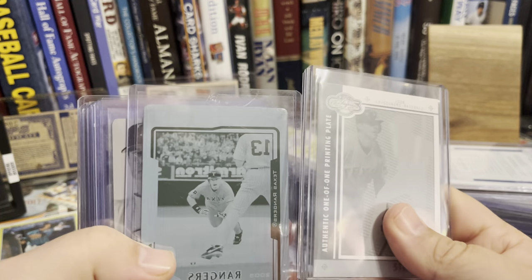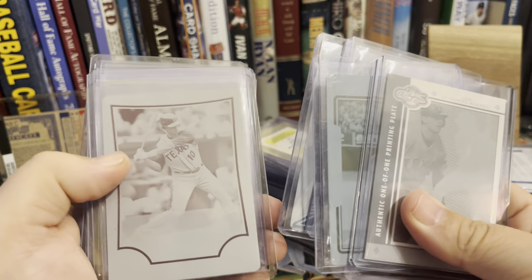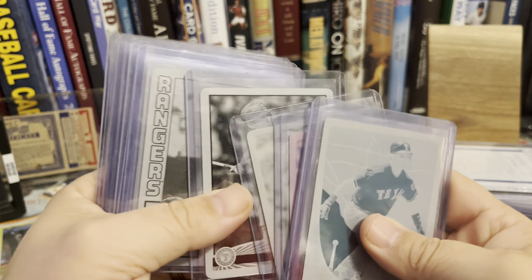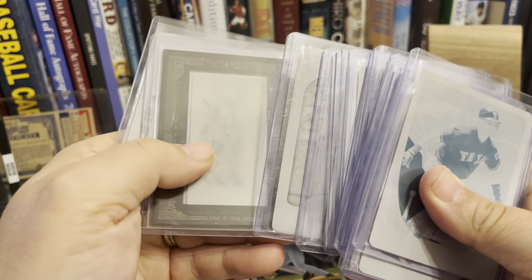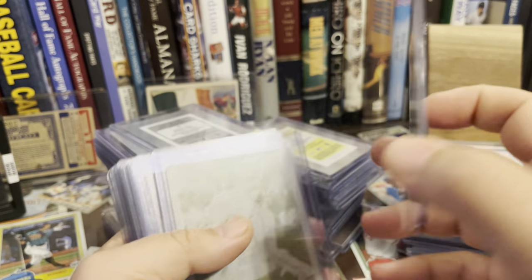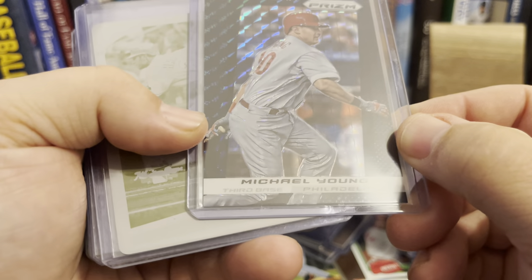Just keep grabbing stacks — more plates of Michael Young. I wonder if I have the most plates of Michael Young. Still going — these are all Michael Young. I should show you all my Michael Young collection sometime. There's one where I've got three of four colors — always finding that fourth color is tough. There's a black vinyl or whatever they call it from Prism, with them on the Philadelphia Phillies I think.